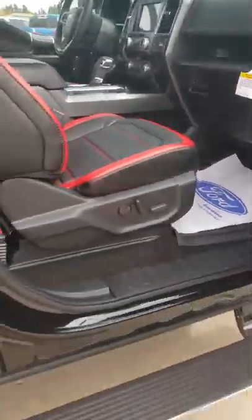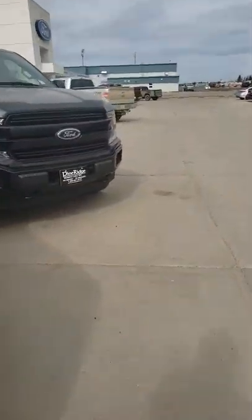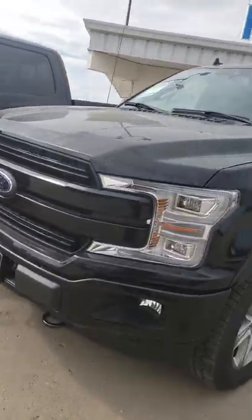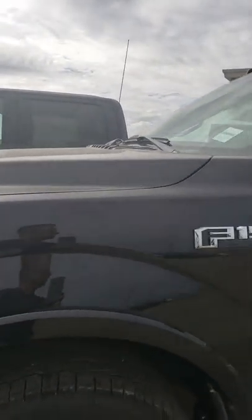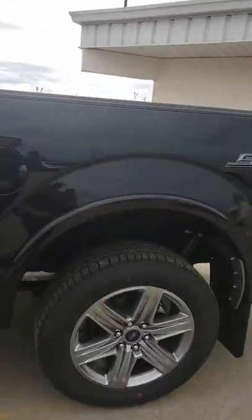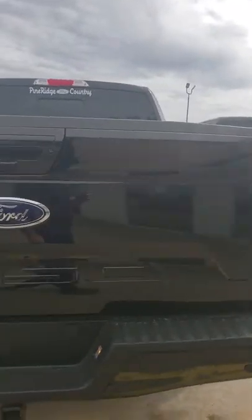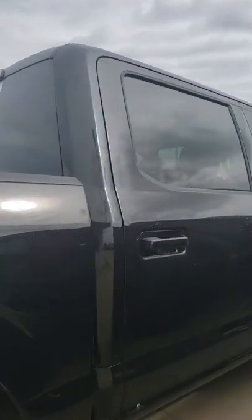It also has the deployable running boards. Now let's go to the second truck. This one here is a 5.0 liter. It also has the deployable running boards — we'll go to those in a moment. This one does not have the appearance package on the outside, so some of the inside will be a little different as well.